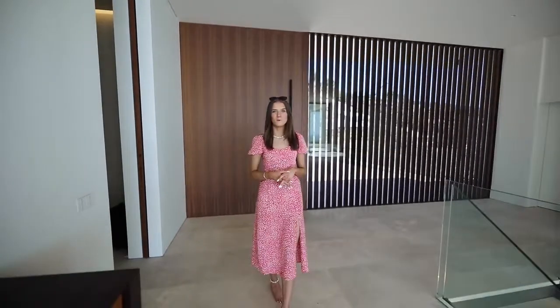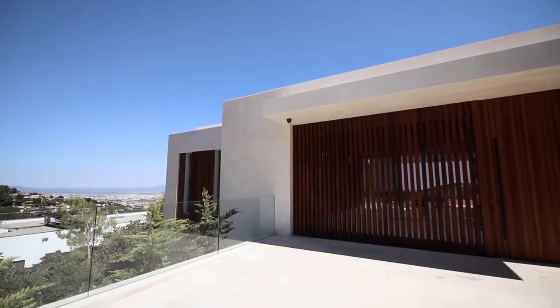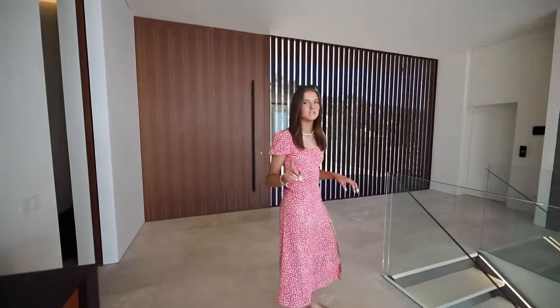This incredible new listing showcases six bedrooms, seven bathrooms, and a plot surface of nearly 3,000 square meters. This property is available for sale at 13 million 900 thousand euros. Let's take a look around.